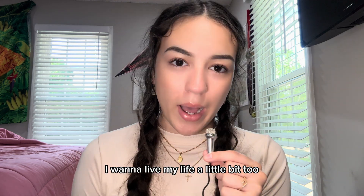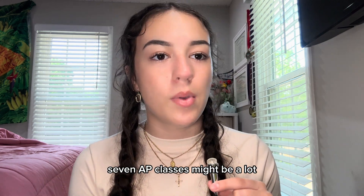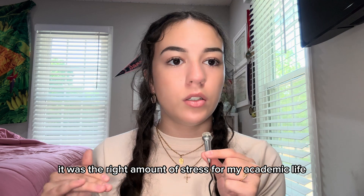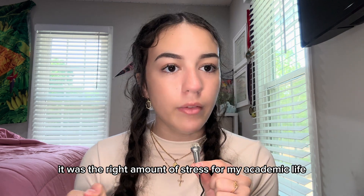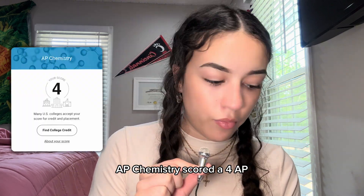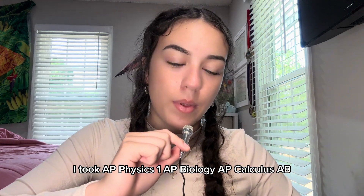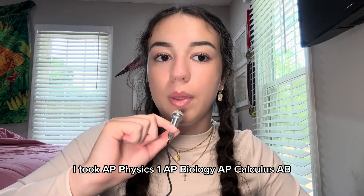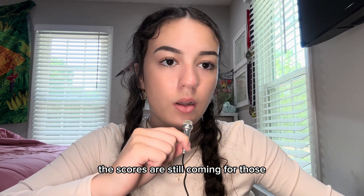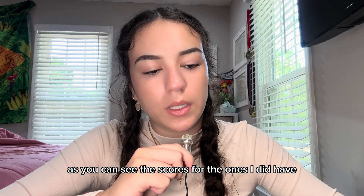I want to live my life a little bit outside of academics too, and I'm sure a lot of people feel the same. Depending on what kind of person you are, seven AP classes might be a lot or might not be many at all — it was the right amount of stress for my academic life. Here's the breakdown: junior year I took AP Psychology and scored a five, AP Chemistry and scored a four, AP English Language and Composition and scored a three. This past senior year I took AP Physics 1, AP Biology, AP Calculus AB, and AP English Literature and Composition — scores are still coming for those. Honestly, I don't really know how I did, but as you can see, the scores for the ones I do have are not the strongest — yes, there's a five in there, but I'm not Albert Einstein, I'm not a genius.